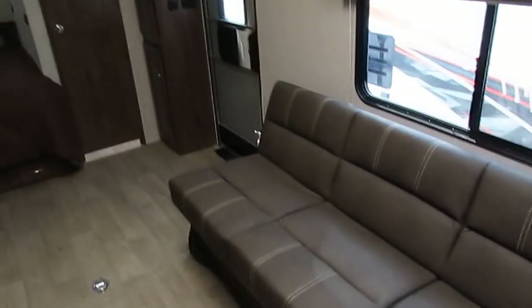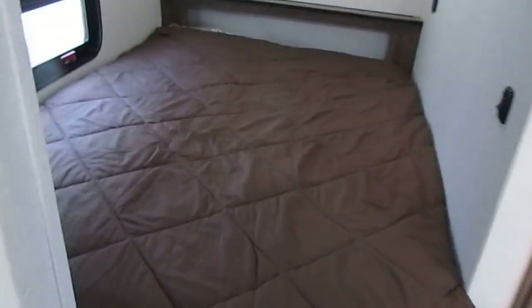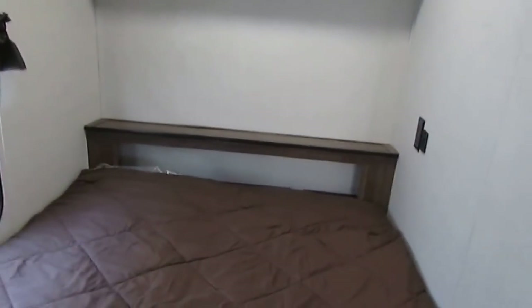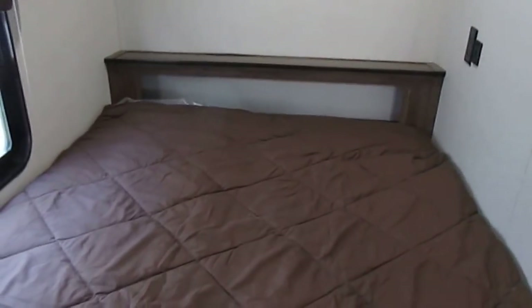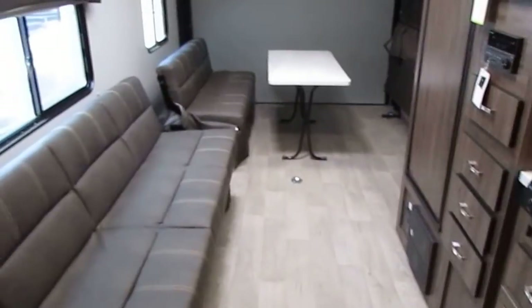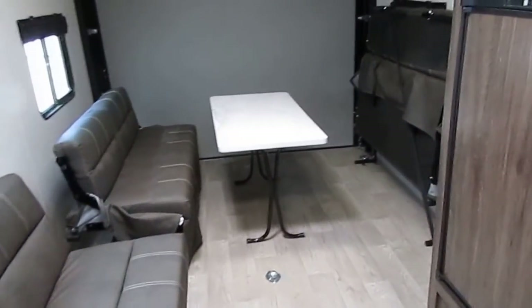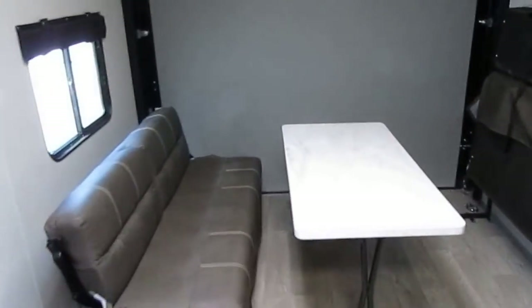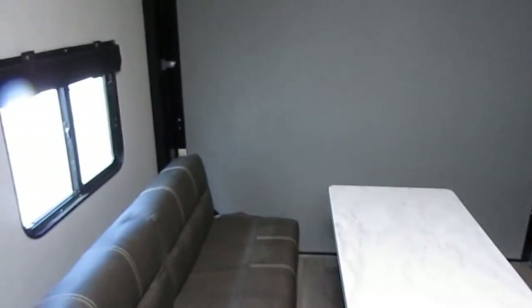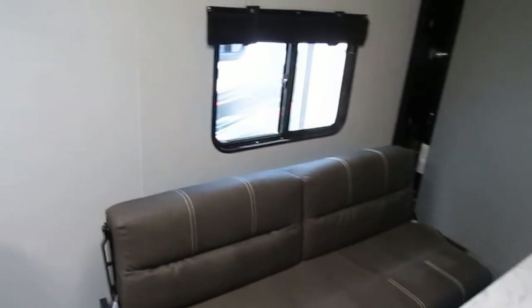Visit our website parkwayrvcenter.com to see our current inventory of new Work and Play toy haulers as well as several used toy haulers in various brands. We take pretty much anything of value in on trade that we can legally sell. If you've got a car, truck, RV, boat — no motorcycles, please, the market's flooded — but pretty much anything else: guns, jewelry, dirt bikes, four-wheelers, side-by-sides, golf carts — anything of value on trade that I can get a figure on, I'll be happy to put a trade figure on it.